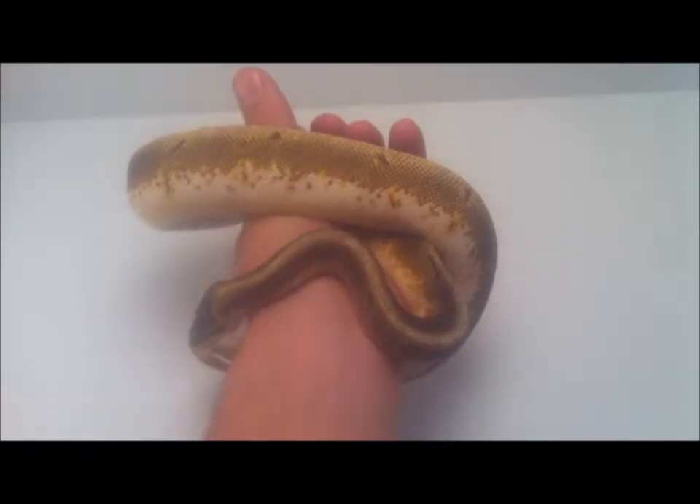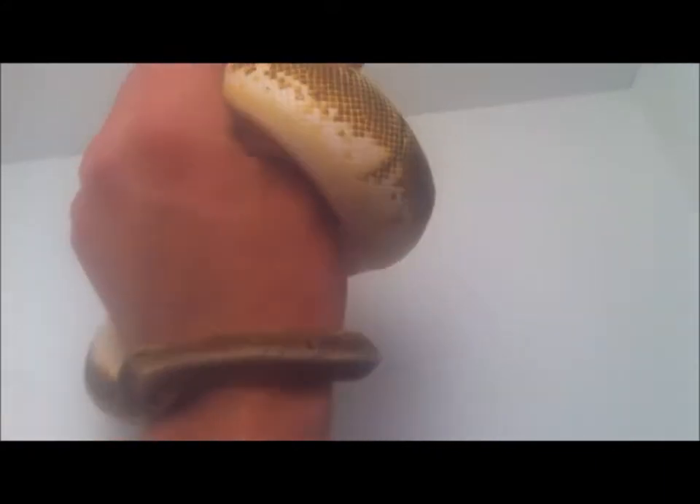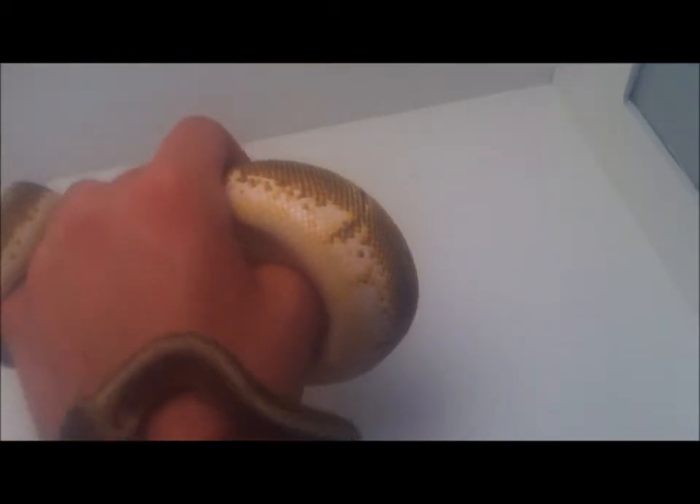Today we're going to be doing a video on my ball python collection and all the different morphs that I have. I don't have a whole lot right now but I do have some kind of cool stuff.